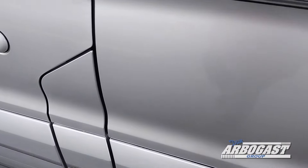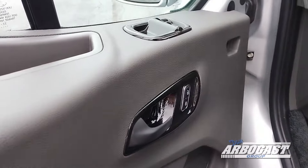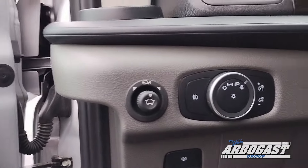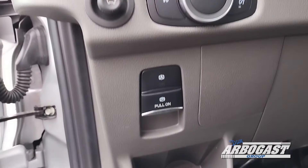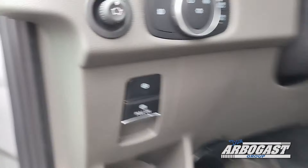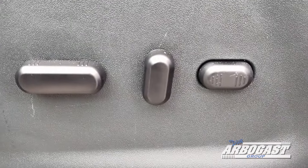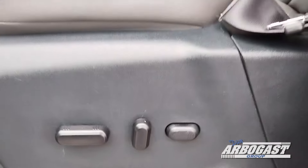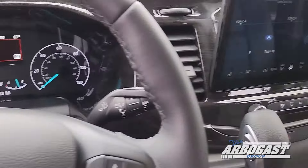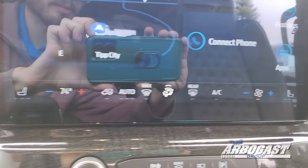The power running boards fold open when you open the doors. Power locks and windows are on the door. Your power mirror and headlight controls are on the dash, along with your electronic e-brake and auto stop-start control. The 8-way power adjustable seats have power lumbar support and are heated as well.